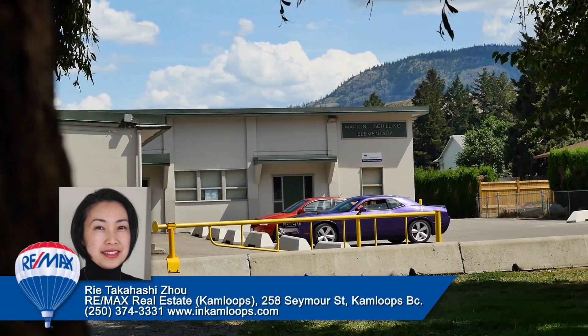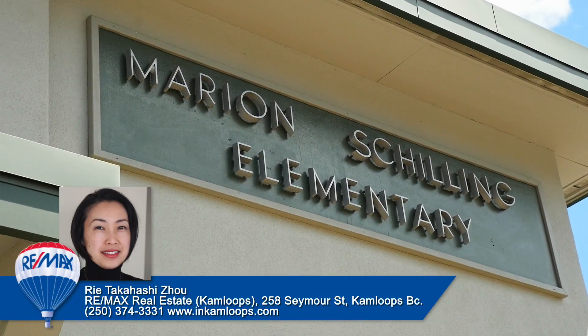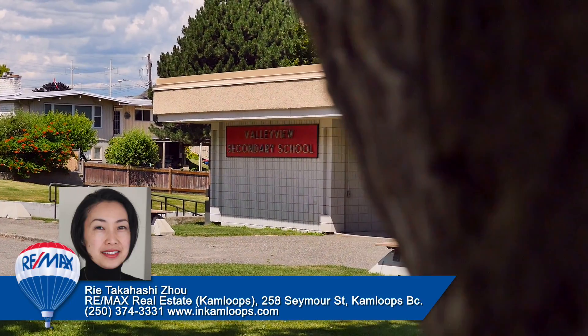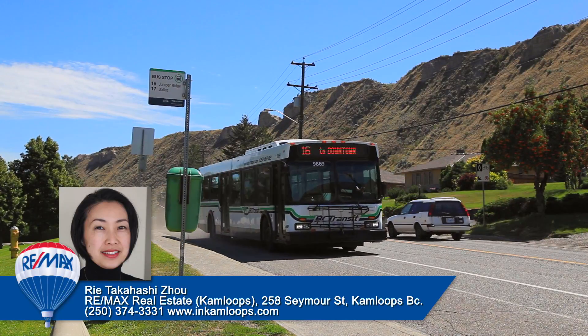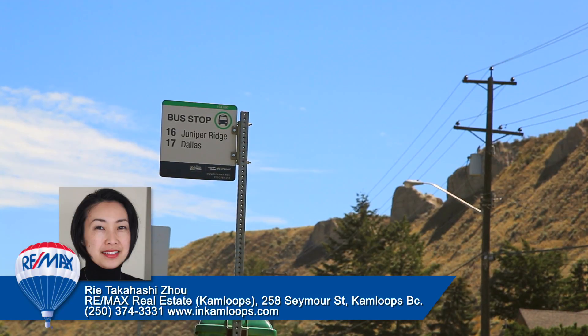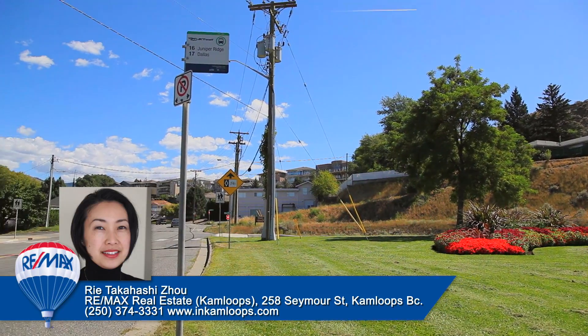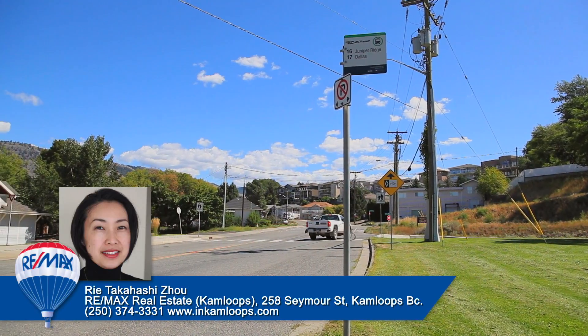School-aged children in Valley View and Rose Hill generally attend Marion Schilling Elementary School and then move on to Valley View Secondary for their senior years. Valley View is city transit accessible with routes 16 and 17 catering to the area. Rose Hill is currently not accessible by city transit; however, there are bus stops along the base of the hill in Valley View.